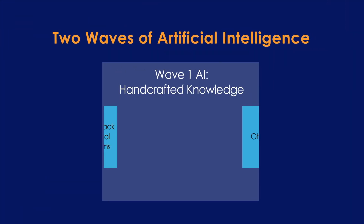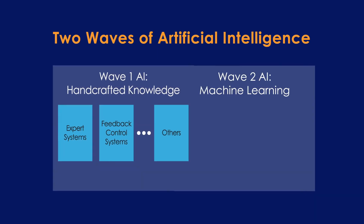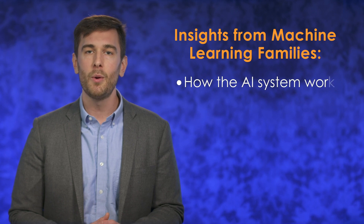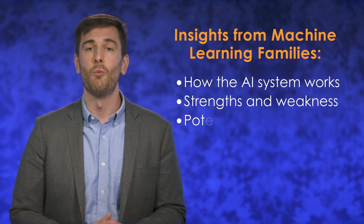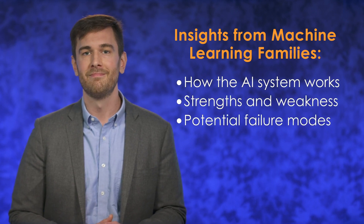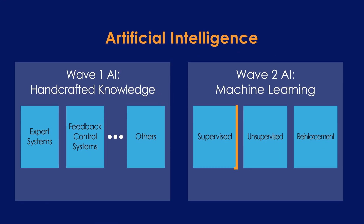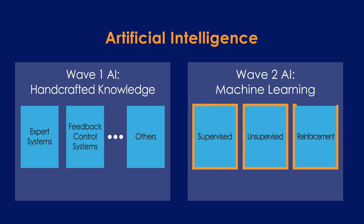Now that it's clearer how machine learning is different from other types of AI, let's focus on the three different families of machine learning algorithms. Knowing which family an AI system uses will help you understand how it works, what it's good at, and what might cause it to break. The three different families of machine learning algorithms are supervised learning, unsupervised learning, and reinforcement learning.